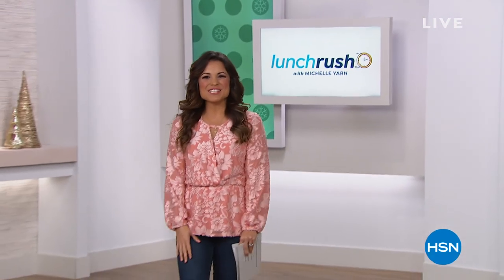Happy hump day everybody, welcome into Lunch Rush. My name is Michelle Yarn and this is the perfect day to treat yourself or any lady on your list, because all day long we are celebrating with gifts for her. That means six flex payments on select items, giftables, jewelry, and beauty. Everything in my hour is on six flex payments. We have diamonds, sterling silver, Lancôme in the house with their mascara mania bag at half off retail, and a very special today's special from IT Cosmetics — your season to shine. Let's dive right in.